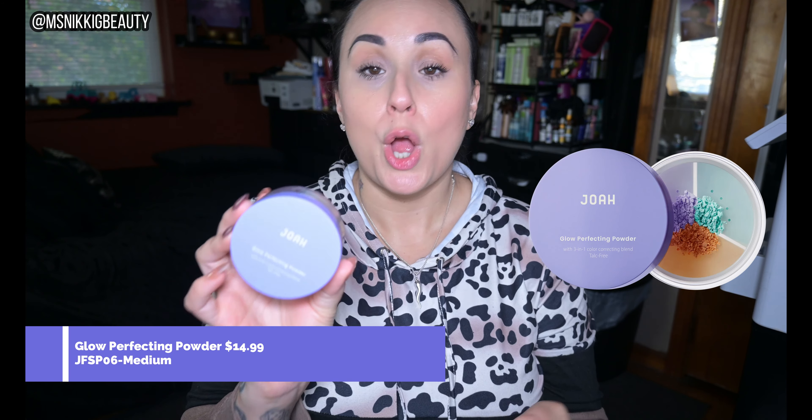To top everything off, we have the Glow Perfecting Powder, which I love. It's really cool — it's a three-in-one with all of the colors in the color wheel to help neutralize your skin tone, and it is talc free. I am using the shade Light.